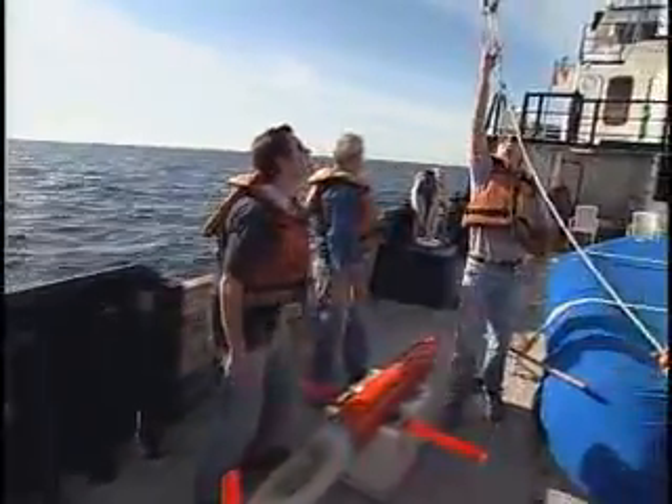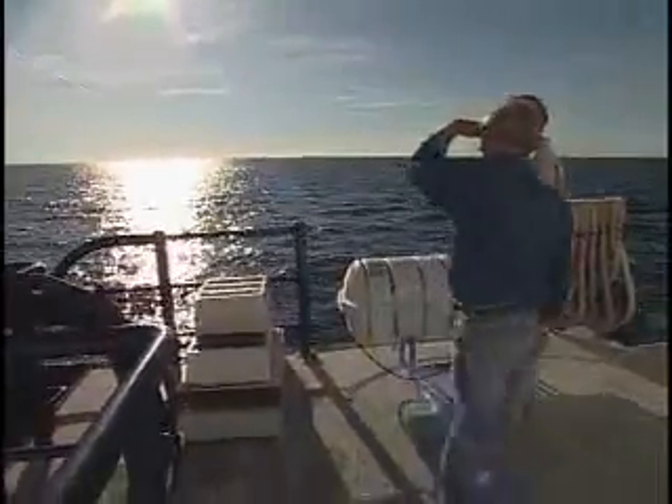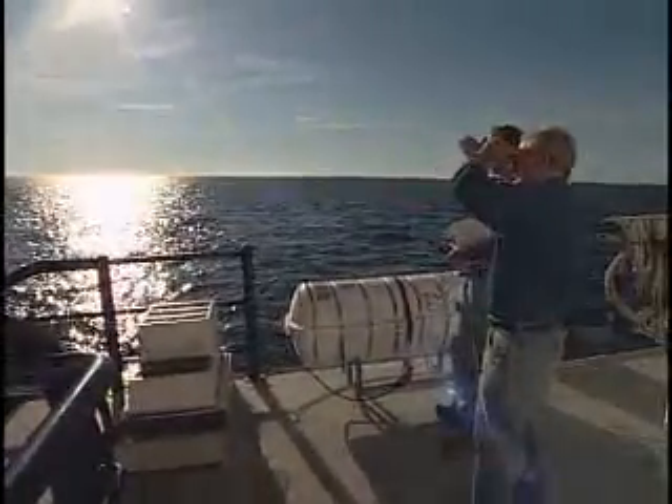The development of automated instruments for long-term data collection allows scientists to monitor ocean depths on a global scale for the first time. Such details will not only help scientists better understand the oceans, but the weather and climate as well.